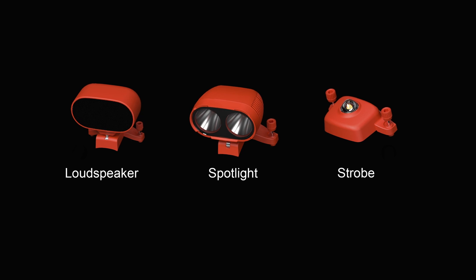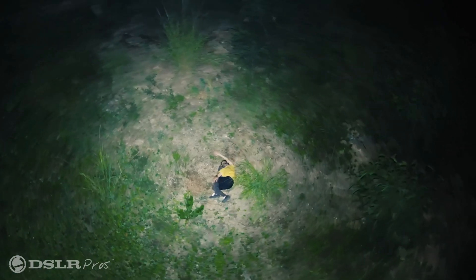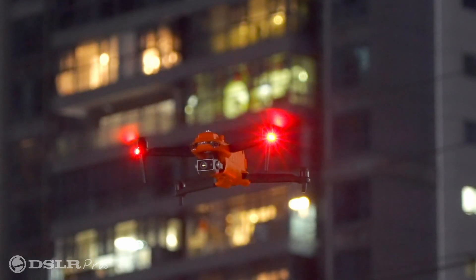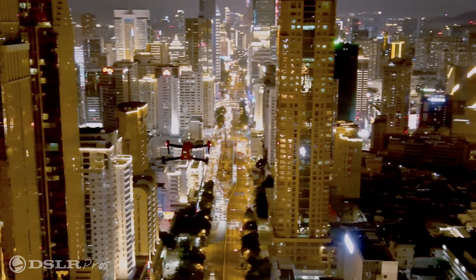The drone comes with modular accessories: a spotlight, a speaker, and a strobe. The loudspeaker gives the user the capability to communicate with subjects on the ground. The spotlight can be used at night to illuminate an area and give the pilot more situational awareness. The strobe is another great accessory when flying at night, making the drone visible up to three statute miles.